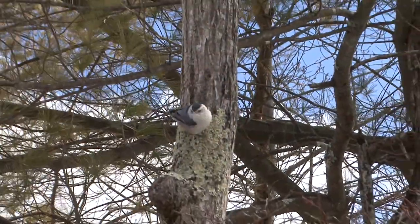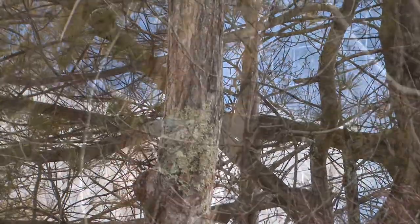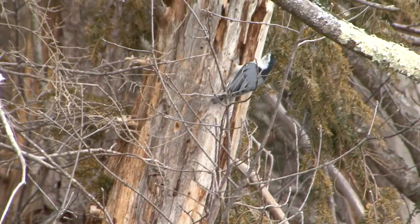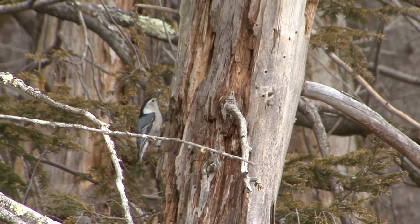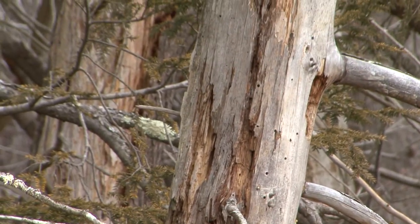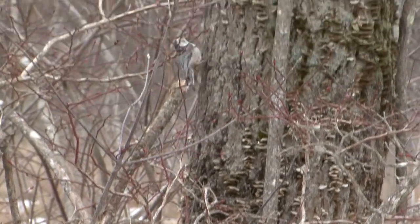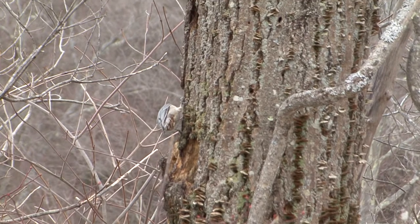Nearby, I finally find a nuthatch. That low nasal sound that you hear — that pant pant — is very common with this species. This is the white-breasted nuthatch, an awesome bird. It actually looks similar to a chickadee, but it's a little bit more plump. The nuthatches have the amazing ability to run up and down the side of the tree like this — it's incredible when you think about it.